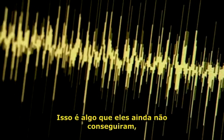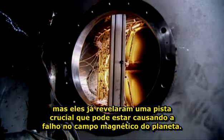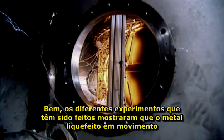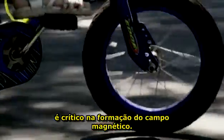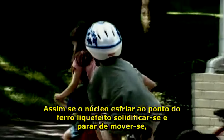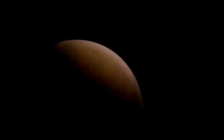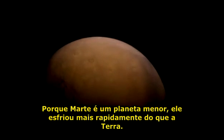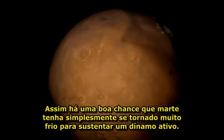It's something they haven't yet achieved, but already they have revealed a crucial clue to what might cause a planet's magnetic field to fail. The different experiments have shown that a moving liquid metal is critical to getting the magnetic field to arise. So if the core were ever to cool to the point where the liquid iron solidified and stopped moving, the dynamo would shut down. This may be why Mars lost its magnetic field so early in its history — because Mars is a smaller planet, it will have cooled more quickly than the Earth, and there's a very good chance that Mars has simply become too cold to sustain an active dynamo.